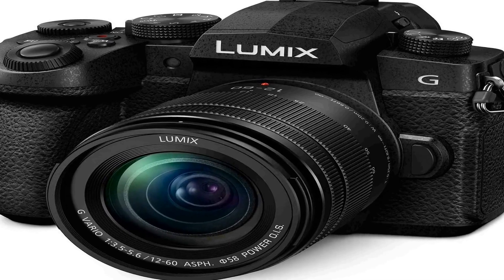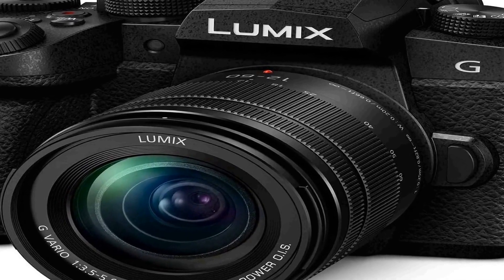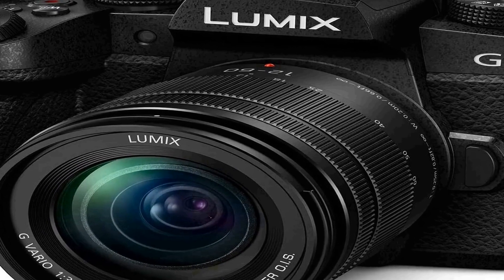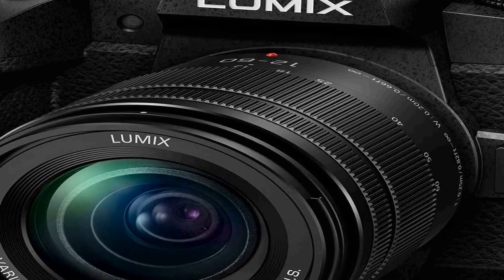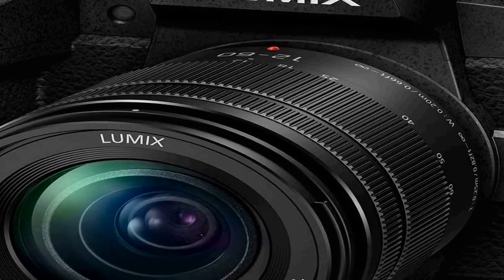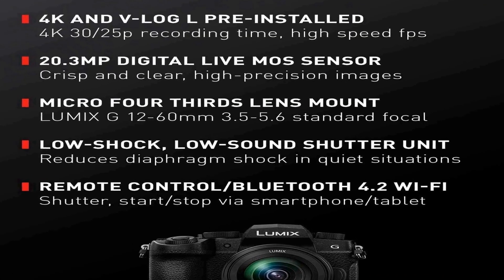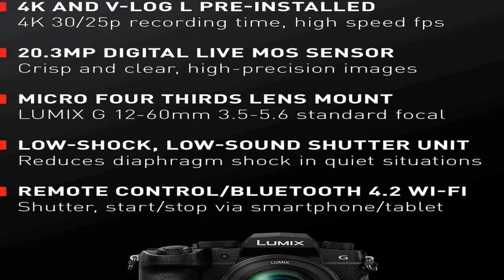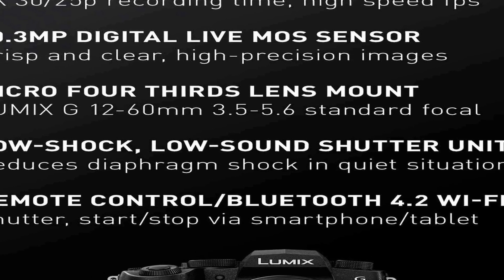Number three on the list is the Panasonic Lumix G95D, a versatile mirrorless camera that packs powerful features for both photography and videography. With a high-resolution 20.3 megapixel micro four-thirds sensor, it offers excellent image quality. The included 12 to 60mm f/3.5 to 5.6 lens provides a flexible zoom range, making it suitable for various shooting scenarios from wide-angle landscapes to close-up portraits.